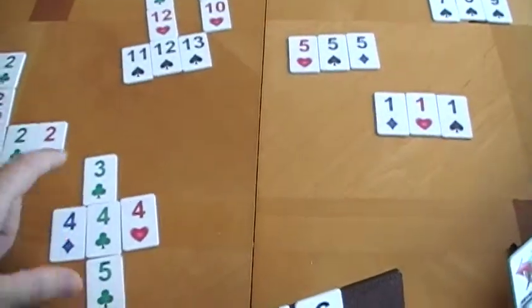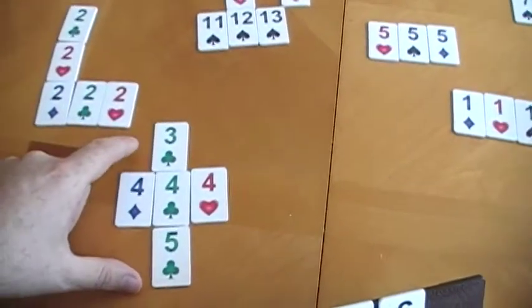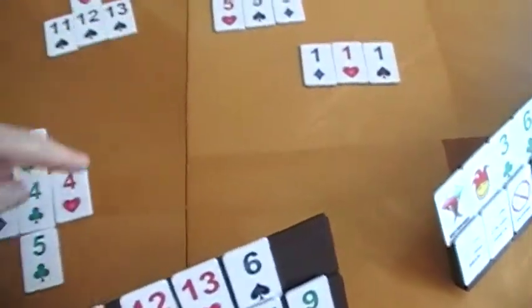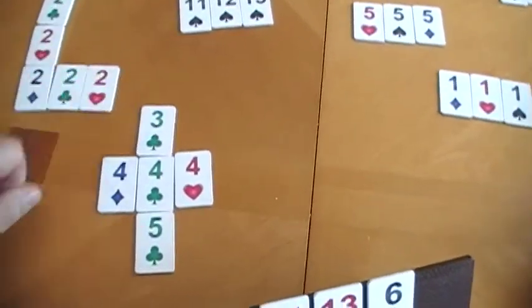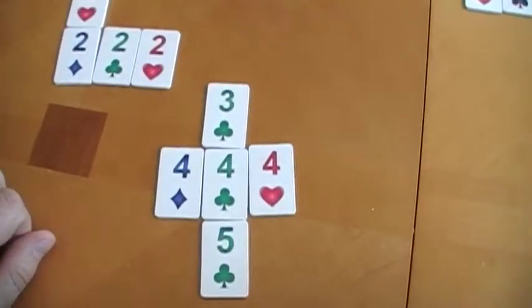So that move with the one 3 from my hand would have been a 30 point move. Even though I used 1 from the board, as long as I made 3 with something from my hand, then that becomes a valid 30 point move.